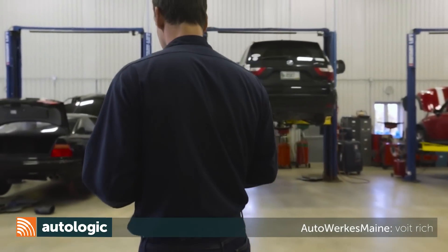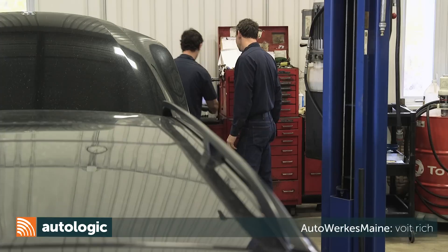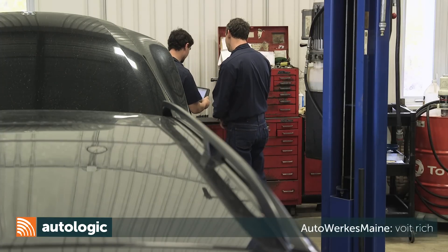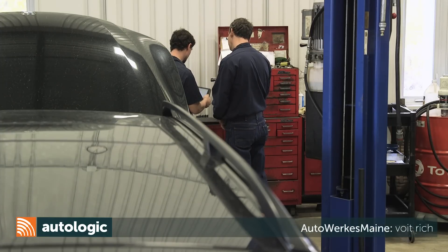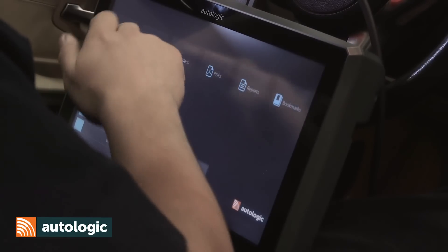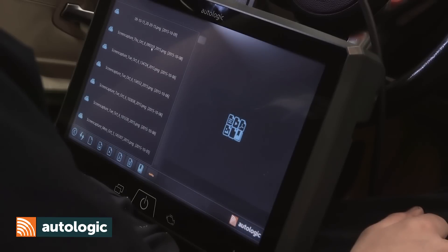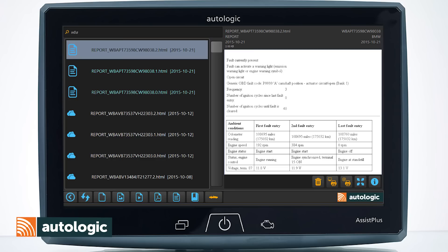I'm Voight Rich, owner of AutoWorks Maine. The Assist tool saves any photographs or reports generated during the diagnostic process. This can all be easily saved in the customer's record. What's great about saving this data in our records is we're building our unrepaired database, which will help us in the future with similar problems on similar models.